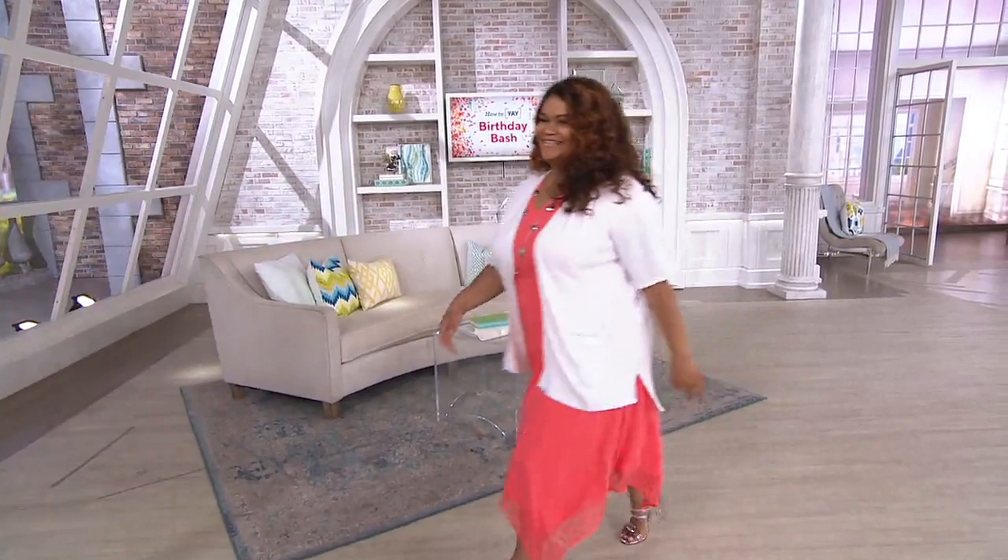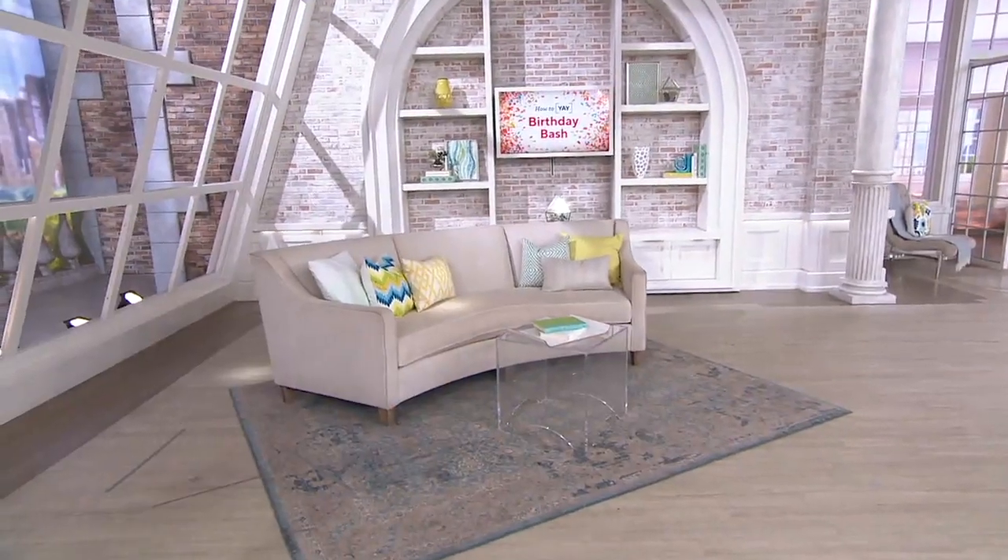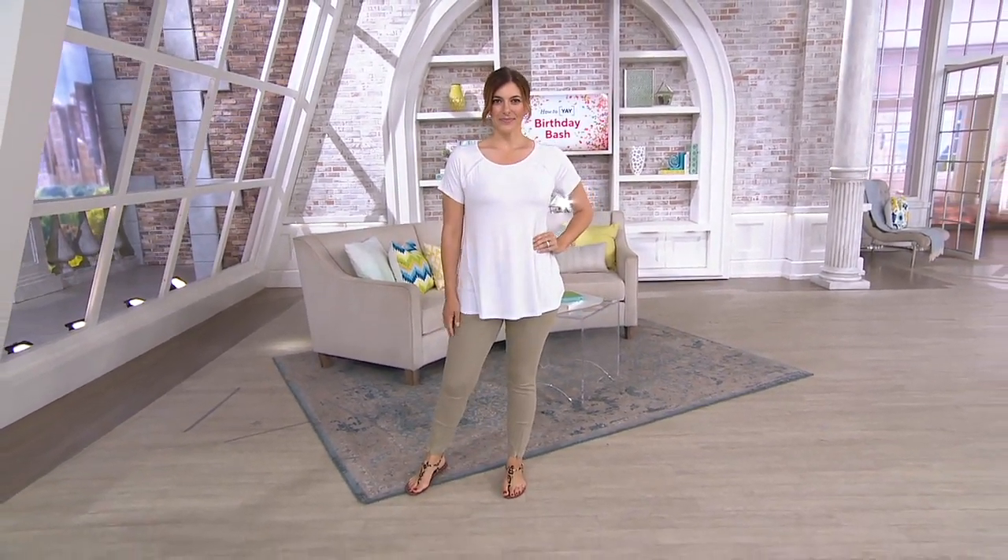All right, and now we're going to talk about my top, the one I'm wearing, in just a little bit. Stay with us. If you can't wait, it's the H by Halston.